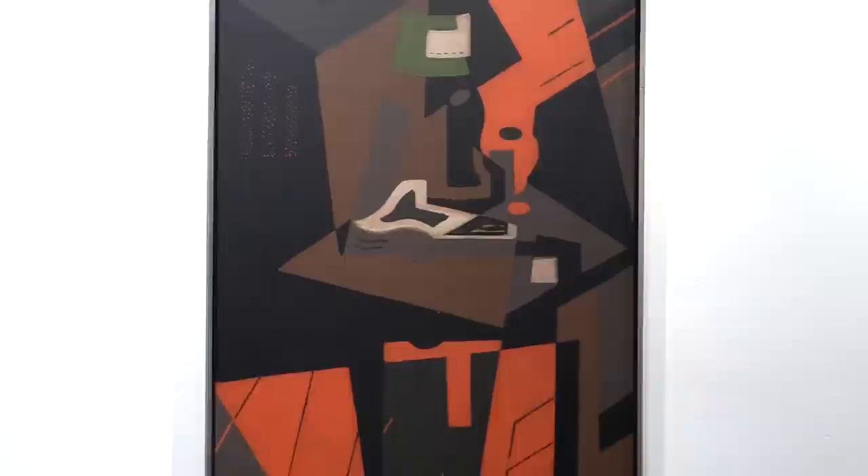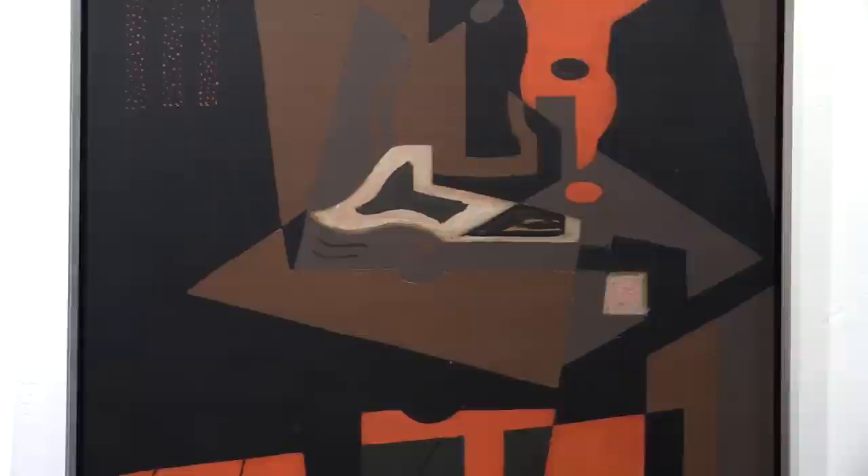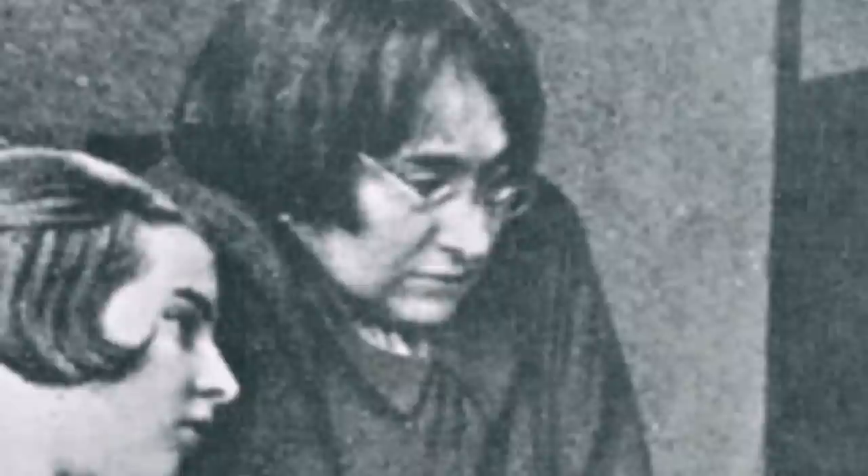The Spanish artist Maria Blanchard painted Still Life with Red Lamp between 1916 and 1918, and it's an excellent example of her highly expressive and boldly colored figurative cubist works.